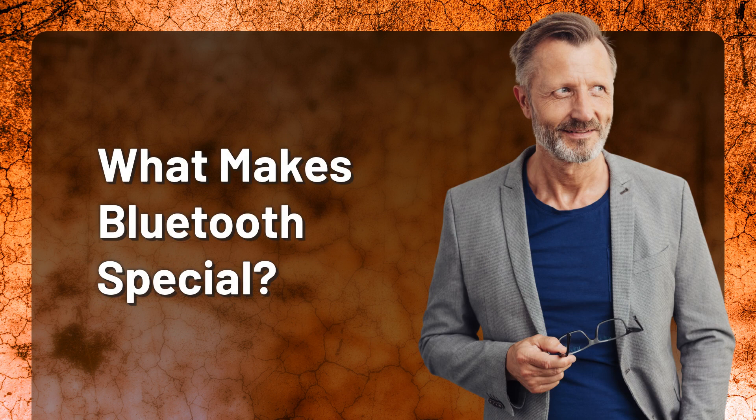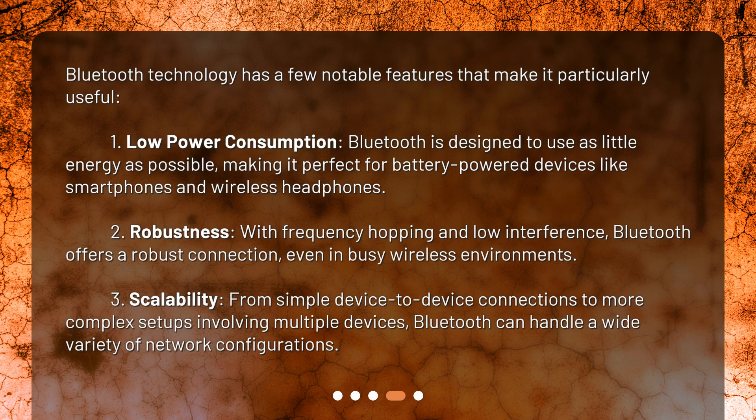What makes Bluetooth special? Bluetooth technology has a few notable features that make it particularly useful. First, low power consumption: Bluetooth is designed to use as little energy as possible, making it perfect for battery-powered devices like smartphones and wireless headphones. Second, robustness: with frequency hopping and low interference, Bluetooth offers a robust connection even in busy wireless environments. Third, scalability: from simple device-to-device connections to more complex setups involving multiple devices, Bluetooth can handle a wide variety of network configurations.